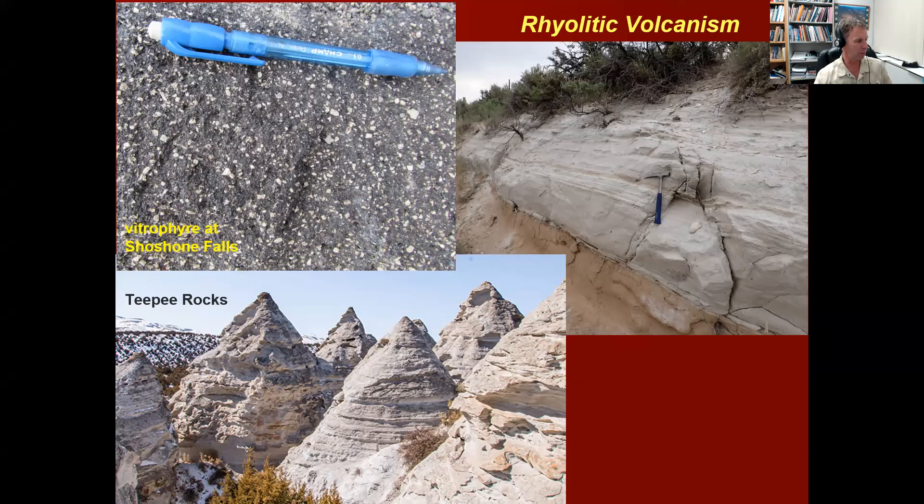Here's a scenic shot of teepee rocks — maybe an hour from Twin Falls. These are all ash deposits. I'm not sure if these are Bruno-Jarbridge ashes or from the Twin Falls volcanic field; to my knowledge they haven't been dated, so there's no definitive source and no geochemistry done on them either. Just a couple of snapshots of rhyolitic volcanism in this area.